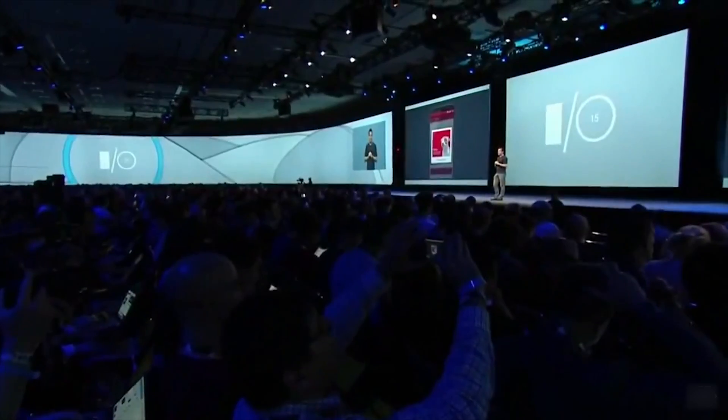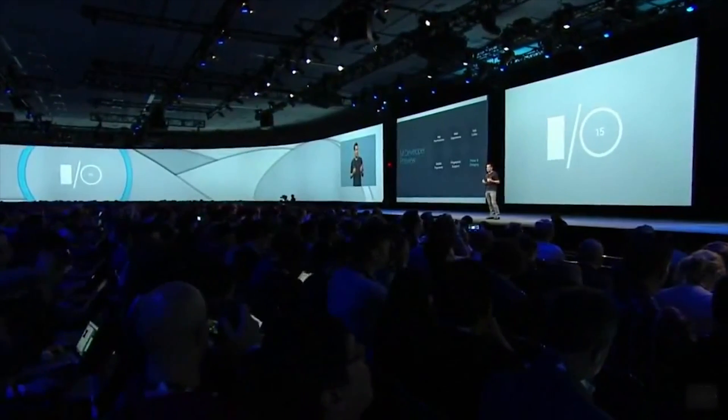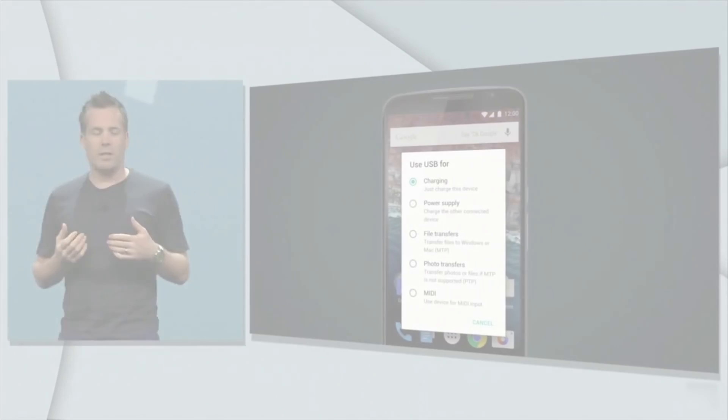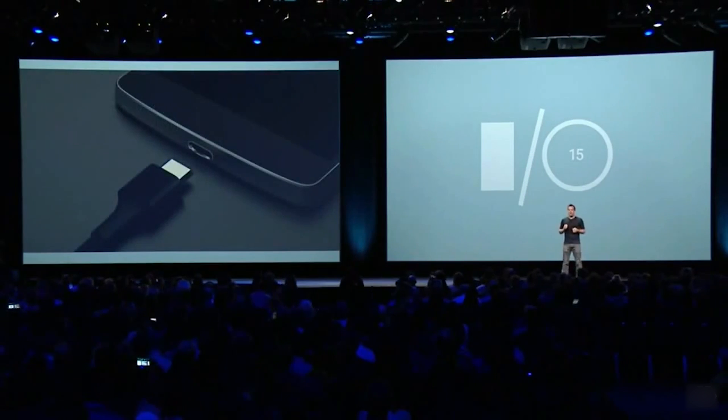One more big thing coming with Android M is new charging abilities. In the future, Google's mobile devices are all going to support the new USB Type-C standard of charging cable, meaning all of their devices can recharge or also charge other devices. Better yet, this connection is the same shape on both sides, meaning you won't have to grapple with which one is up.